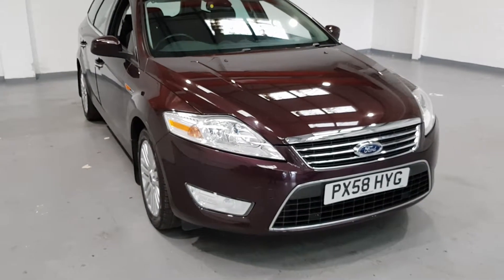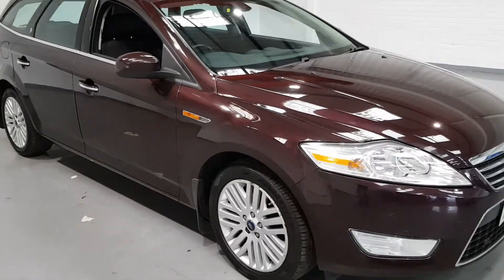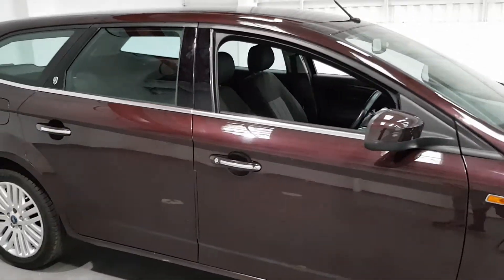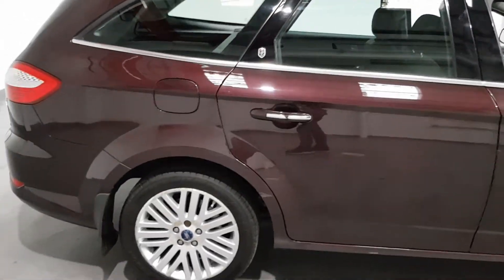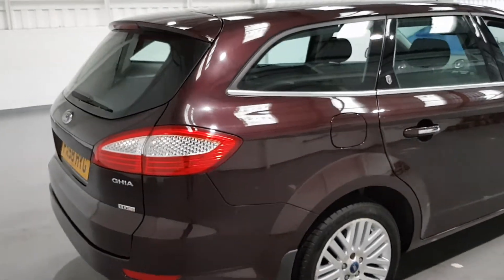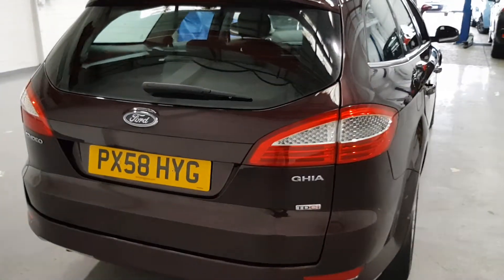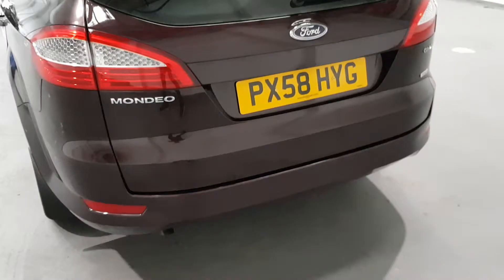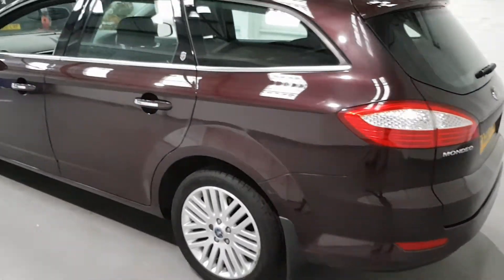So this is a 2008-2009 Ford Mondeo 2 litre diesel — great spec as well. Now as you can see from the outside, they've got a lovely maroon colour. It looks a little bit different in the pictures, so I do apologise. Stunning alloy wheels on there. This is the estate model so plenty of space in the back. It's in very clean condition for a 58 plate.